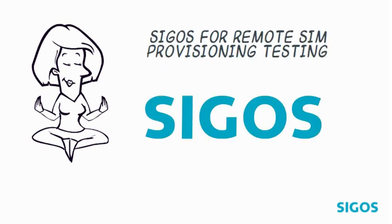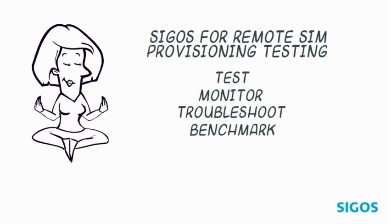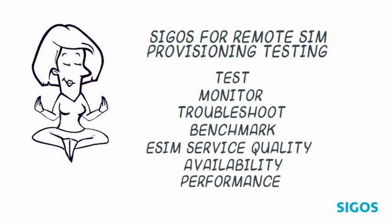This is why we at Zigos have developed a remote SIM provisioning solution to test, monitor, troubleshoot and benchmark eSIM service quality, availability and performance. Our tools are designed to detect problems before a business impact.